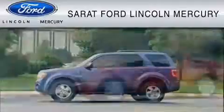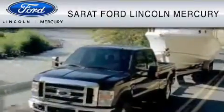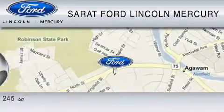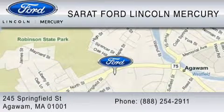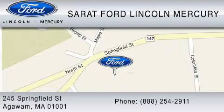Serrett Ford Lincoln Mercury has been located at the same location since 1929. We are dedicated to doing everything possible to ensure that the experience you have selecting your vehicle is as pleasant as possible. You can contact us at 888-254-2911. Find us now at 245 Springfield Street in Agawam. Thank you for watching!